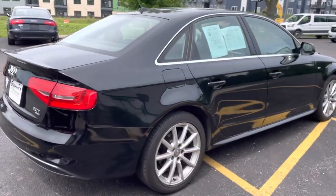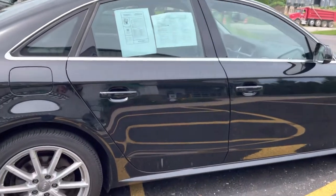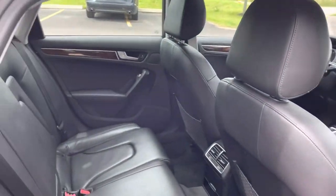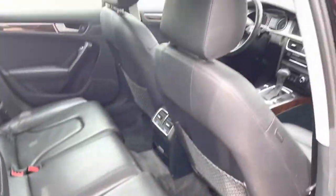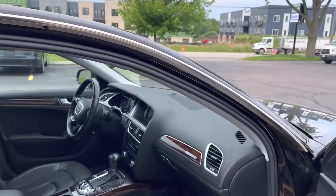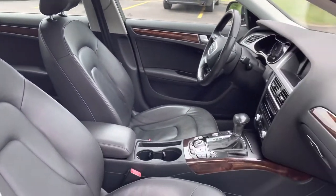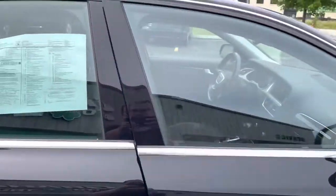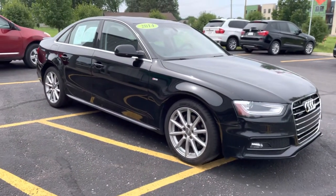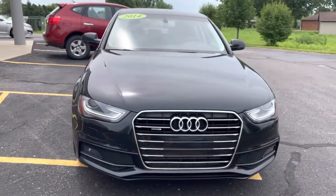If you are interested in this vehicle, it's currently located at our Cottage Grove location — please call ahead of time to verify where it is. We do finance and we take trade-ins. Give us a call today at either location. Cottage Grove is 608-839-4618. If you live closer to our Poynette location, please give us a call too at 608-635-2393. We can have the vehicle moved to that location if it works best for you. Thank you for watching.